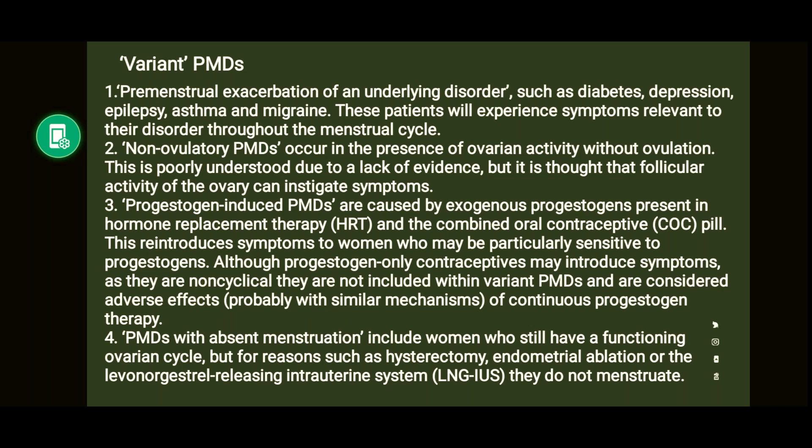There is premenstrual exacerbation — patients who have an underlying medical disorder like diabetes, depression, epilepsy, asthma, or migraine will experience symptoms relevant to their disorder throughout the menstrual cycle. There are also patients who are non-ovulatory, occurring in the presence of ovarian activity without ovulation. These patients don't have ovulation but do have symptoms. This is poorly understood, but it is thought that follicular activity of the ovary instigates the symptoms.